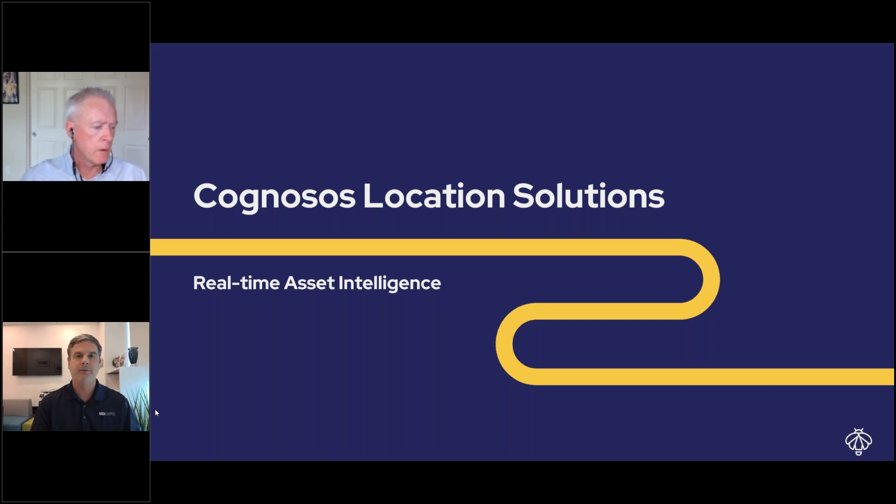Hi, Technician editor John Wallace here. I'm excited to be with you today as we learn more about the tools of the trade featured in the March issue of Technician magazine — the Pro Par, or Proactive Power, from Cognosis.